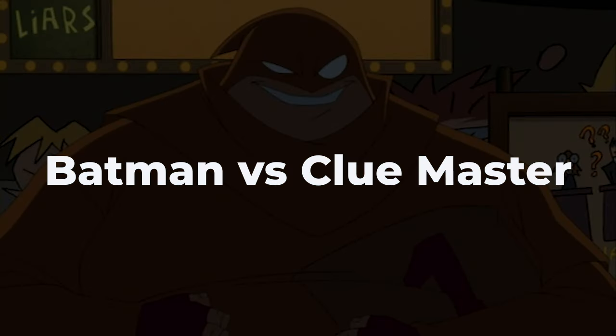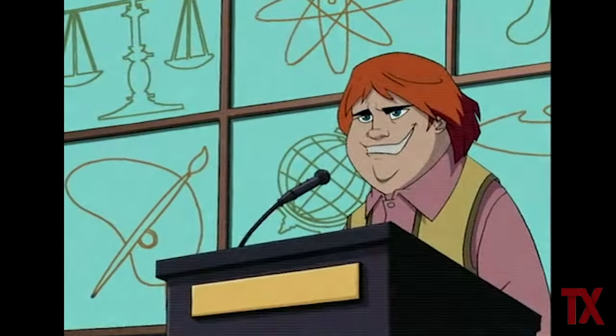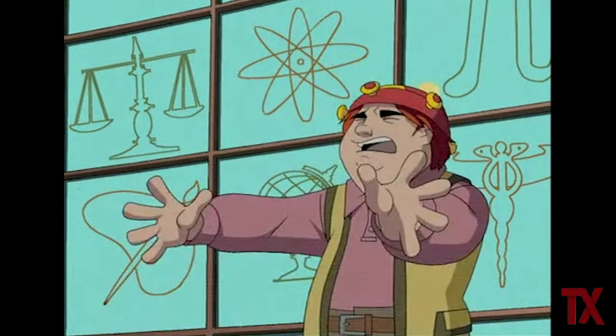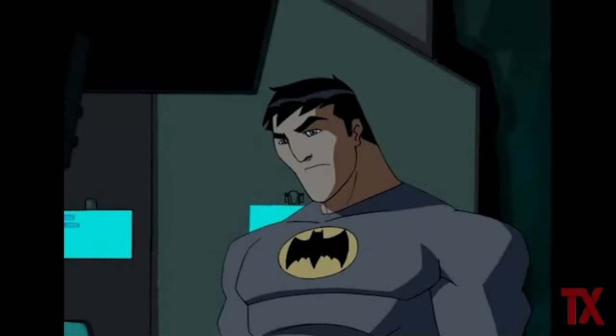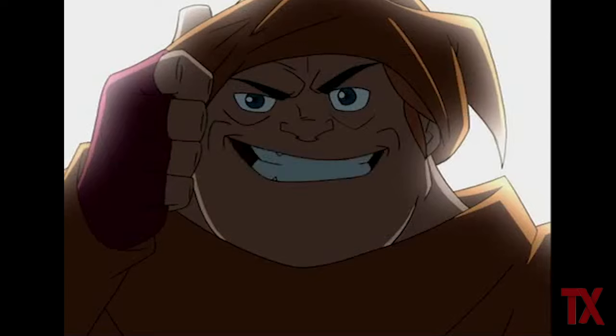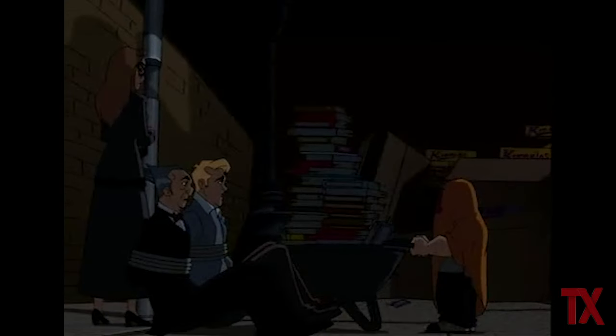Batman vs. Clue Master. Arthur Brown, commonly known as Clue Master, was a young child prodigy in his days. But a single wrong answer made his life topsy-turvy and turned him into a revenge-seeking villain. At the climax of the story, Batman has to face Clue Master to save the lives of three people before they were tossed into an acid bath. If we compare Clue Master's knowledge of worldly subjects, Batman can hardly measure up to him.